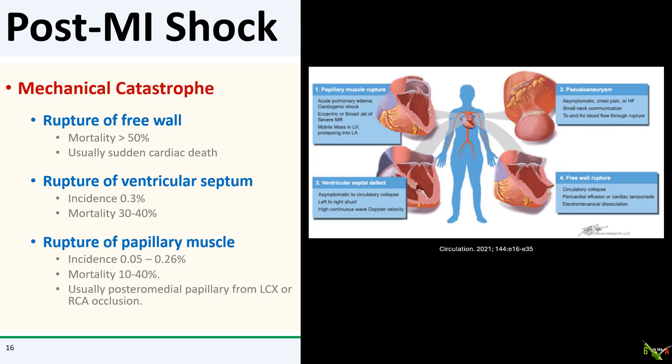The other possibility is a mechanical catastrophe. Free wall rupture is the most feared, with exceedingly high mortality and often sudden cardiac death. Rupture of the ventricular septum is nearly as dire with a mortality rate of 30 to 40 percent. Patients with circumflex or RCA STEMIs can also develop papillary muscle rupture and torrential mitral regurgitation. These patients will usually need emergency cardiac surgery.